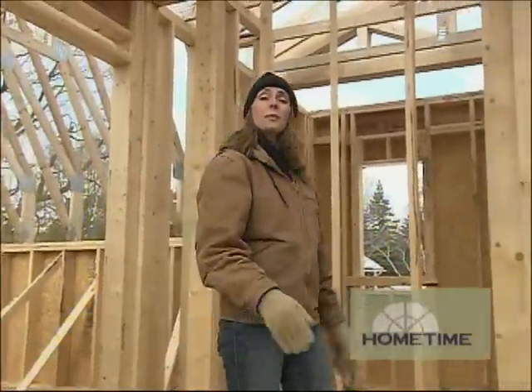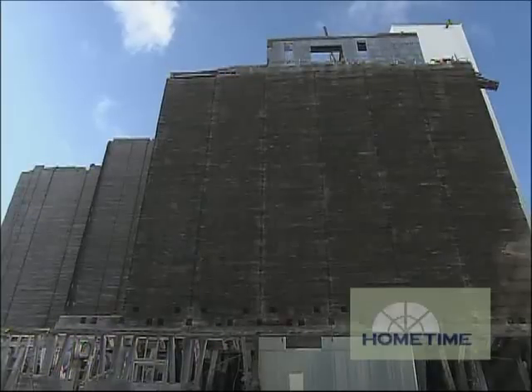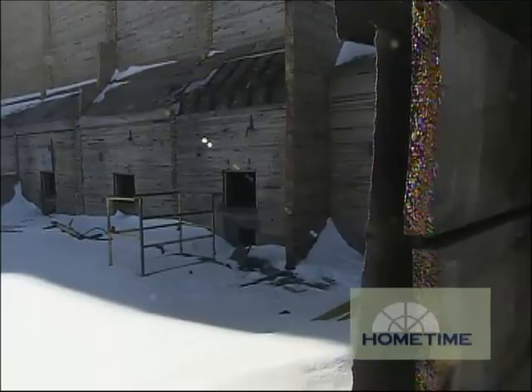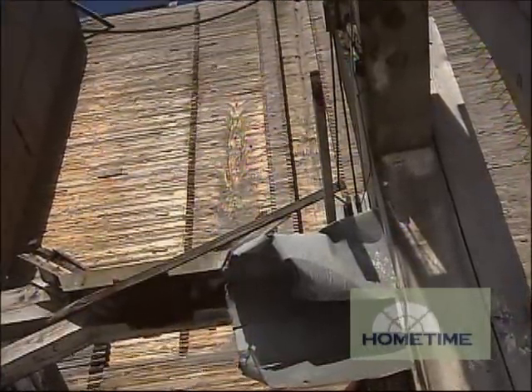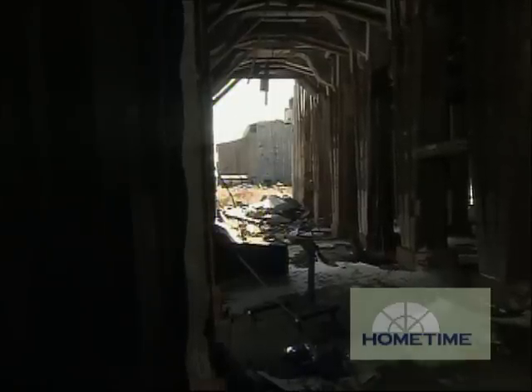A couple of shows ago we took you up to Superior, Wisconsin to show you some fabulous lumber that they're salvaging up there. It's coming out of the Old Globe elevators, which were built in 1887 using about 6 million board feet of eastern yellow pine. The elevators are out of business now, but there's an effort to reclaim and reuse the lumber rather than haul it to a landfill.